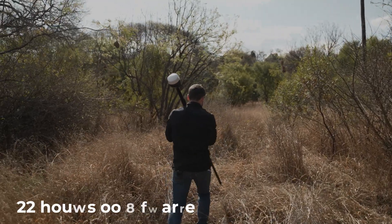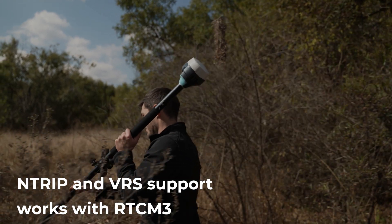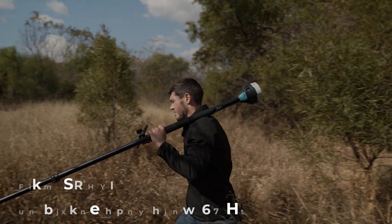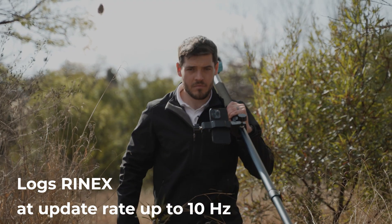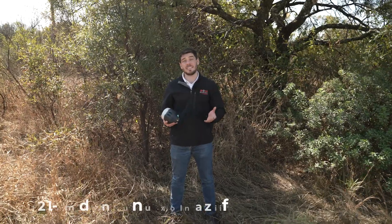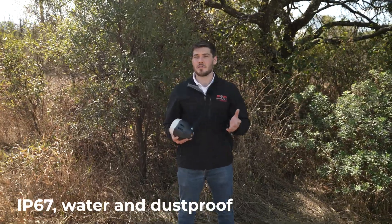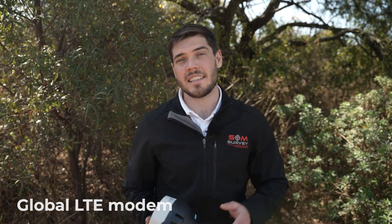It has 22 hours on one charge. It supports NTRIP and VRS and works with RTCM3. It logs RINEX at an update rate of up to 10 hertz. It has 16 gigabytes of internal storage. It has an IP67 rating, and the biggest change of all is the new global LTE modem — but more on that a bit later.